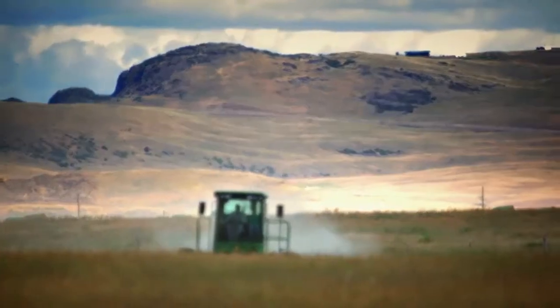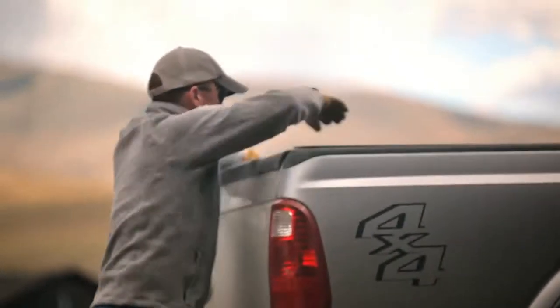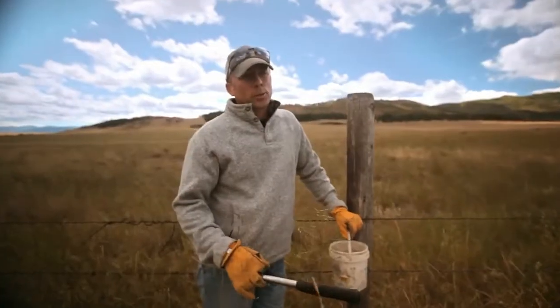We've got a little over a thousand bales still sitting out in the fields, and all that hay has got to come home because we feed everything here at home. Normally when we start moving hay, everybody's got Ford Super Duties — three-quarter ton, one-ton pickups. We asked Ford to bring in the new F-150 to put it to the challenge of moving ground bales from the fields back here, and see if that truck's going to hold up and do the work of a Super Duty on a cattle and hay operation ranch.